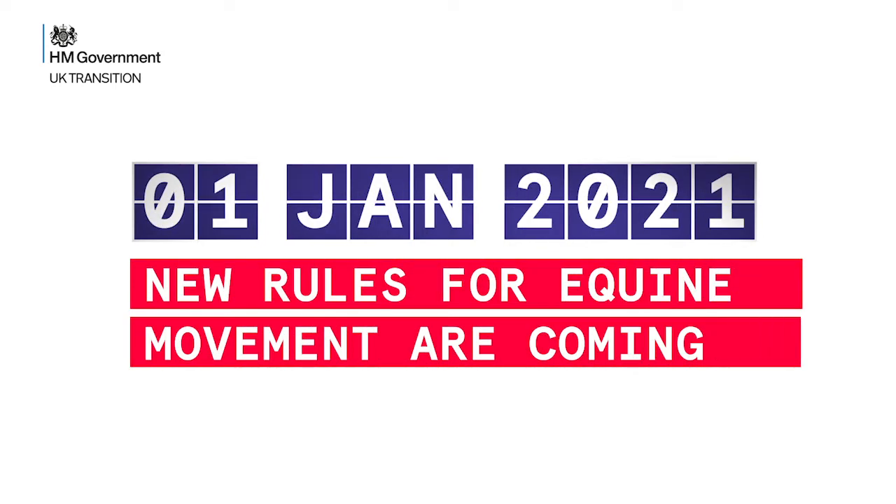New rules for equine movement are coming. Hello Simon, this is Tara Glenn from To The Bar. I know we've chatted a few times but it's the first time we've done it on video. I really appreciate you taking the time during what is now a very busy week for you and your colleagues, to get the rest of us in shape for the post at the end of the year when the transition period has finished with leaving the EU.